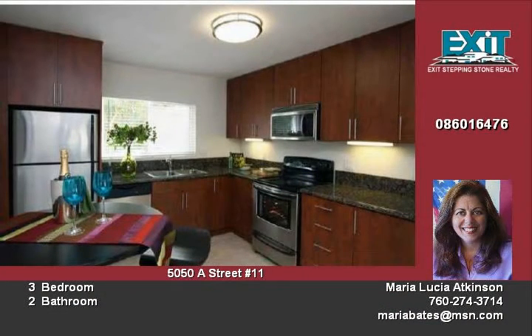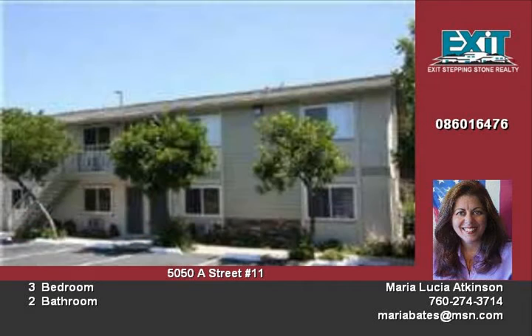The large open kitchen has new granite countertops with dark European cabinets. Two full baths are tastefully decorated.